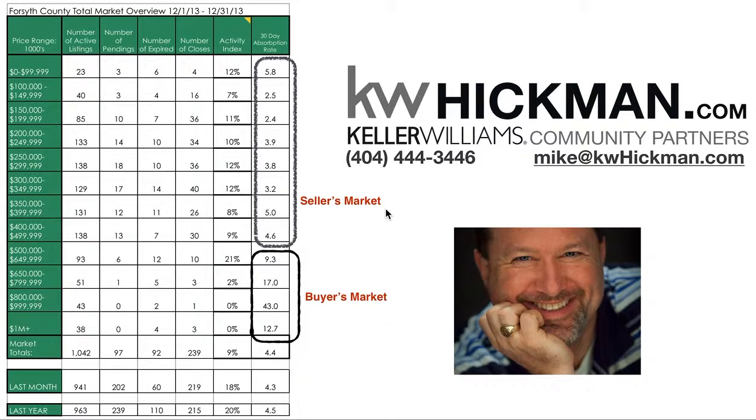Hi folks, this is Michael Hickman, Keller Williams Realty Community Partners, going over the December 2013 market report for Forsyth County.